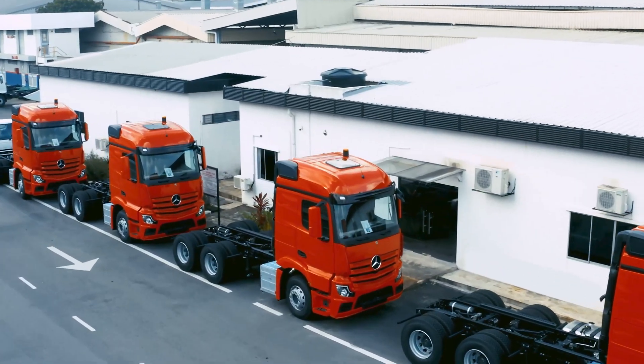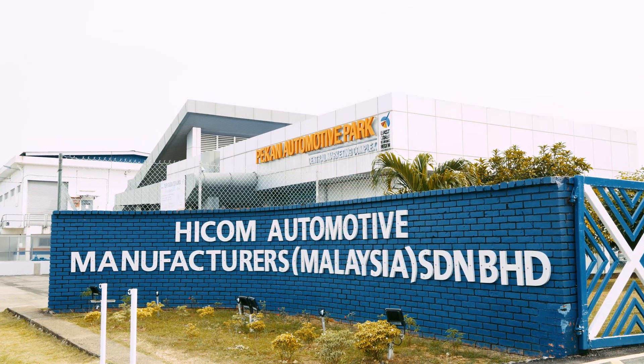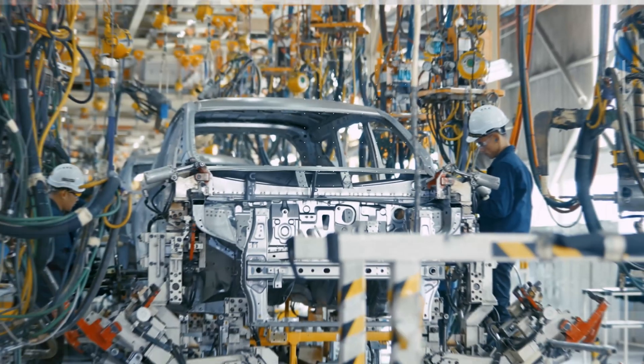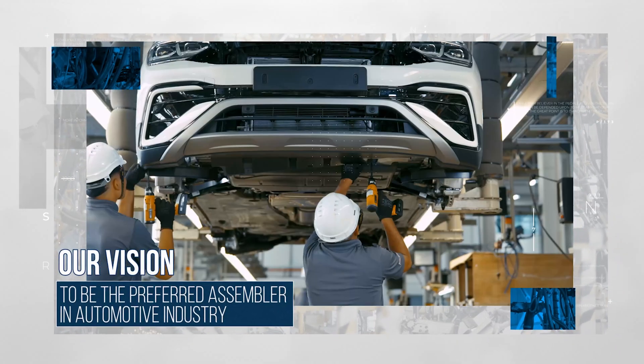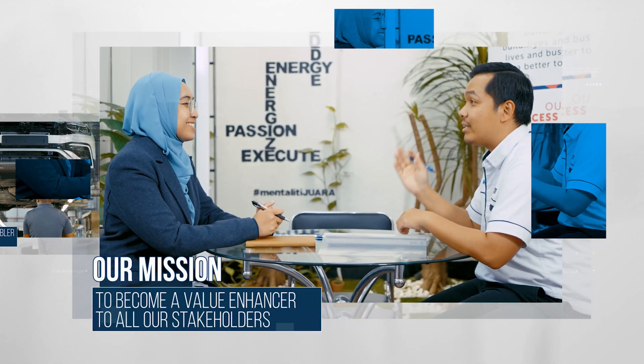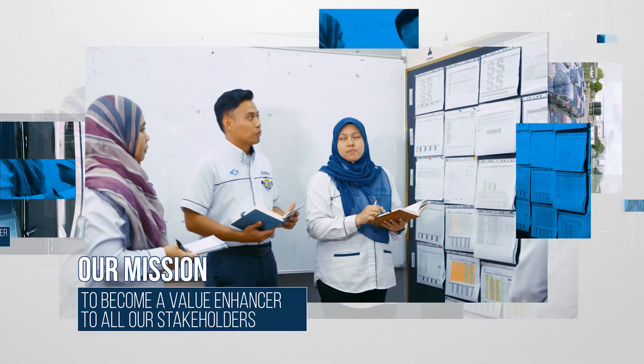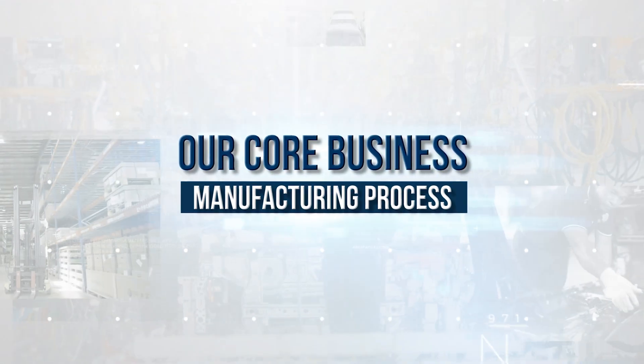Over the years we have grown exponentially and have achieved numerous milestones. With a vision of becoming the preferred assembler in the industry, HICOM Automotive is striving to become a value enhancer to all our stakeholders. Previously known as Automotive Manufacturers Malaysia, AMM.